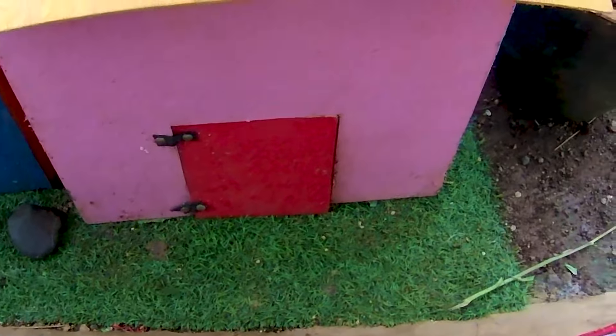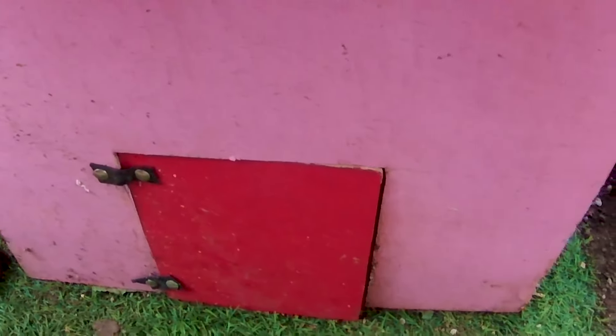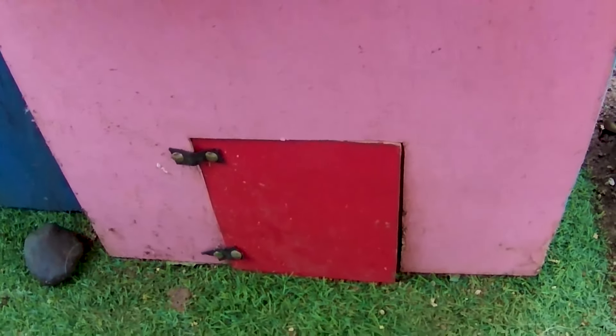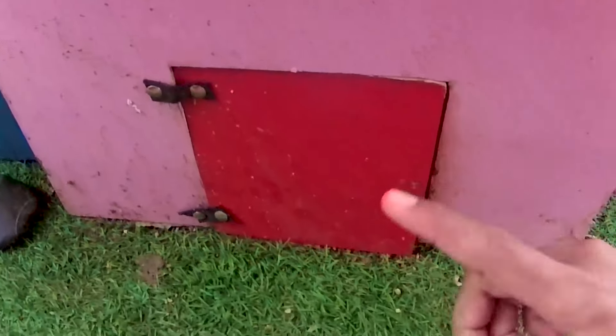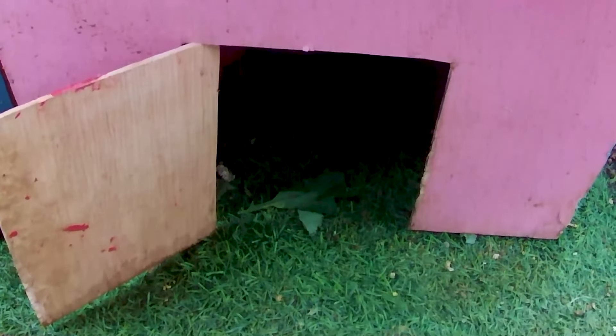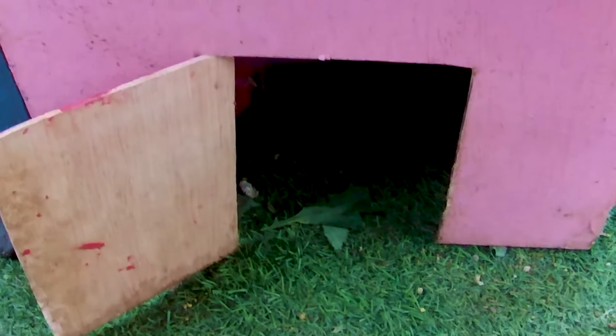Ternyata masih ada pintu lagi yang belum kakak buka di sini, teman. Ini adalah pintu berwarna merah ya. Kakak sampai lupa nih, guys. Yuk, kita coba bongkar teman-teman. Kira-kira hewan apa lagi yang ditemukan? Satu, dua, tiga. Wow, bentar guys. Di dalamnya sangat gelap sekali teman-teman. Yuk, kita coba lihat dan kita mendekat, teman. Hewan apa yang ada di dalamnya, guys?